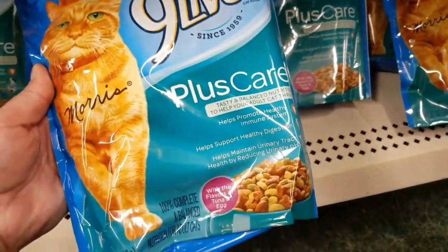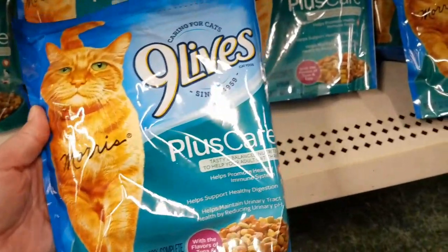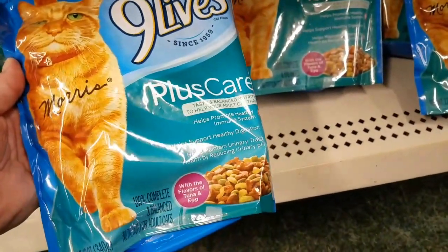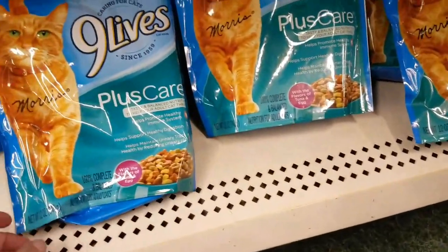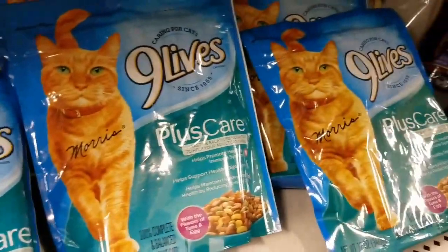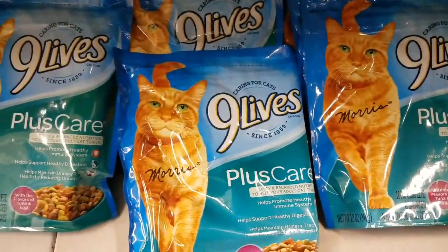Nine Lives cat food — it is 12 ounces. Flavors of tuna and egg plus care, tasty and balanced nutrition to help your adult cat thrive. So it's name brand, that's pretty good.